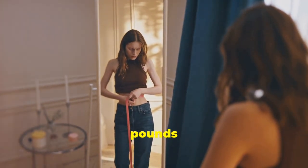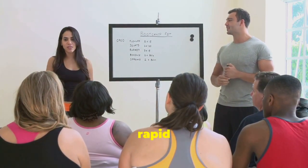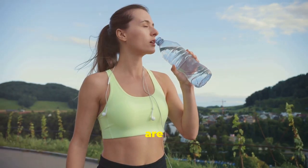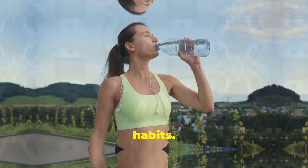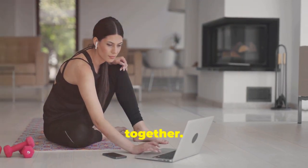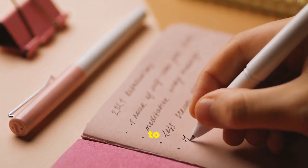Are you ready to shed those extra pounds quickly? In this video, we're sharing 10 proven tips for rapid weight loss. These tips are not just about quick fixes — they are about creating sustainable habits. So grab a notebook, get comfortable, and let's get started on this journey together. Remember, every small change you make brings you one step closer to your goal.